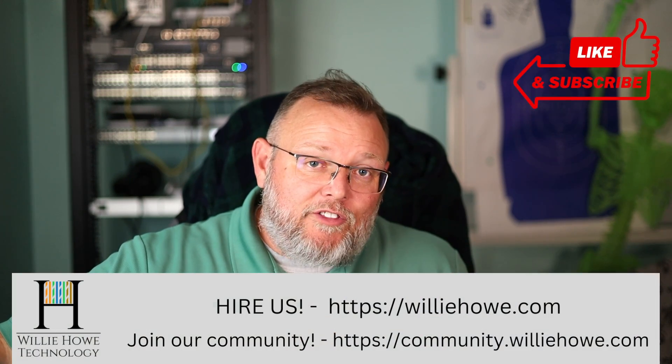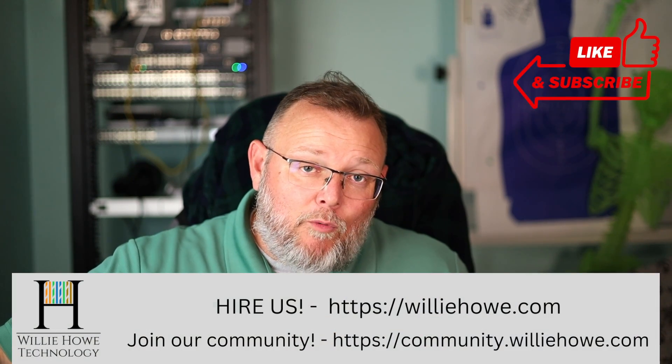Hi, I'm Willie. Welcome to my channel. Thank you for being here. I appreciate each and every one of you. What we're going to talk about in this video is the price for the yearly subscription for the GCC series of Grandstream firewalls.